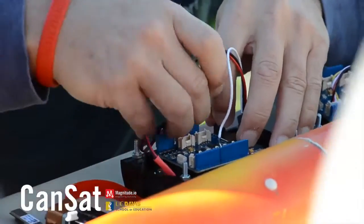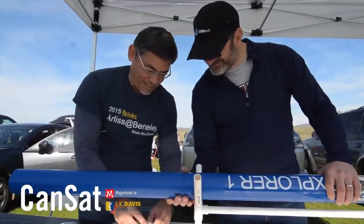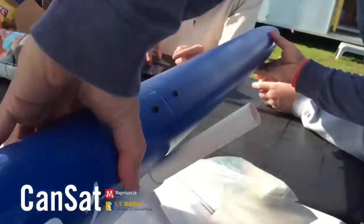It's a satellite in the shape of a can, and we get to build — we get to put things like wind speed and temperature, and calculate how fast it's traveling, and we're going to launch it up in a rocket.